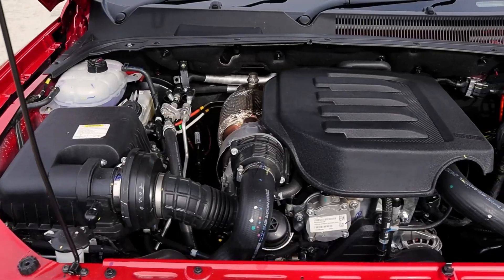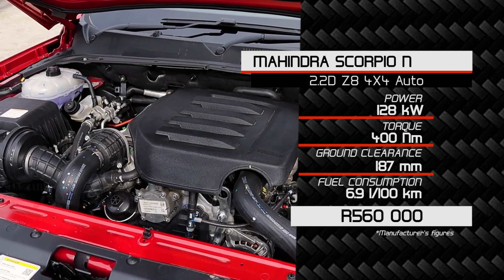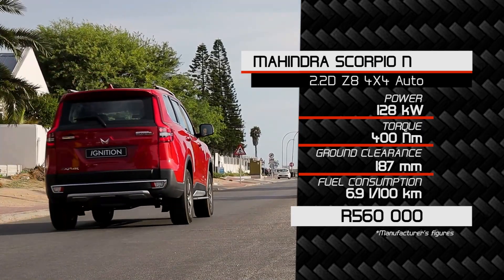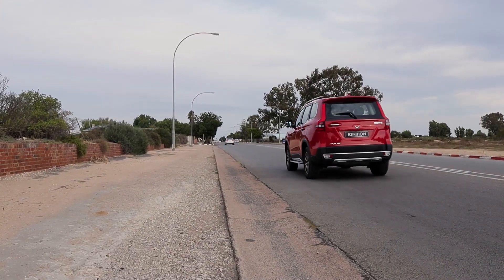The 2.2-litre diesel engine that Mahindra has — the mHawk — is a gem. We've seen it across their entire range from the XUV 300 up to the Scorpio N. The diesel engine is perfect: it's got enough torque — 400 Newton-metres — and 128 kilowatts may not sound like much, but the torque is amazing.